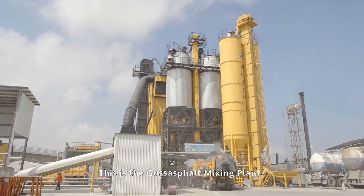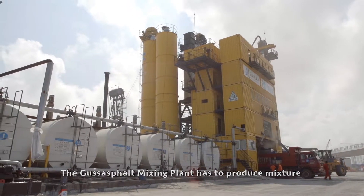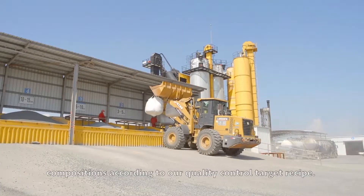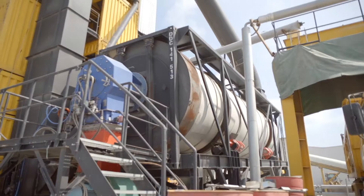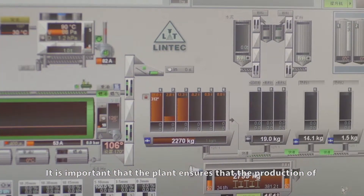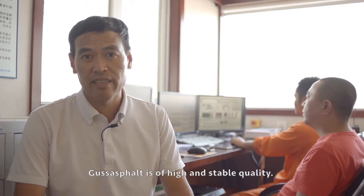This is the Guss Asphalt mixing plant. The mixing plant has to produce mixture compositions according to our quality control target recipe, and it is important that the plant ensures the production of Guss Asphalt is of high and stable quality.